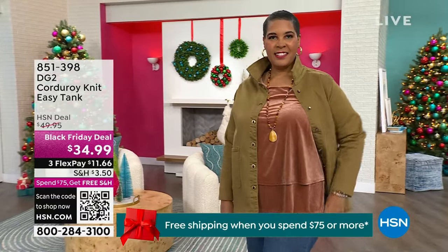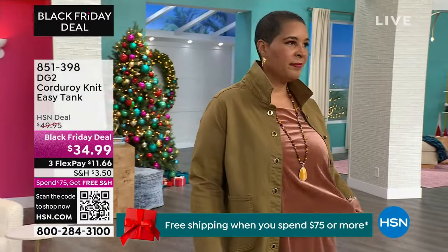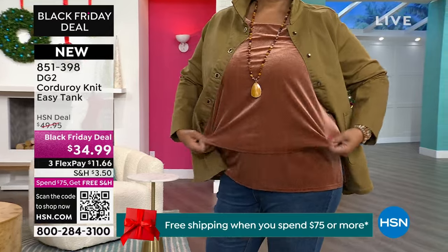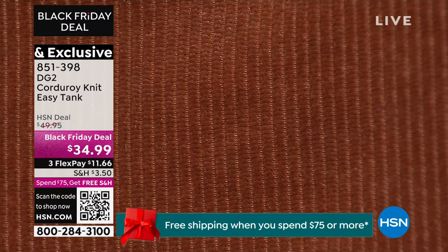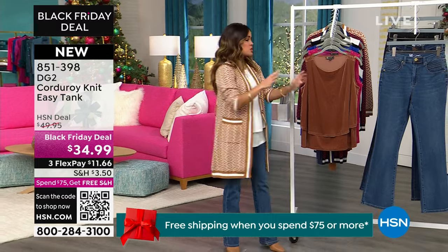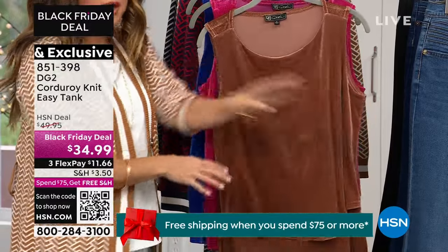Let's keep bringing in the fashions. Check this out — this is the corduroy knit easy tank. I love how it looks like corduroy — it is a knit that is soft and drapey with a beautiful sheen to it and so much stretch. Millions of different versions of easy tanks have sold here at HSN because they are flattering on absolutely everybody. The way the two tiers are done, it just floats over your body. It's a tank so that if you're throwing your cardigans and sweaters, you don't have sleeves all bunched up. It's like a faux tiered design because it's tacked down.